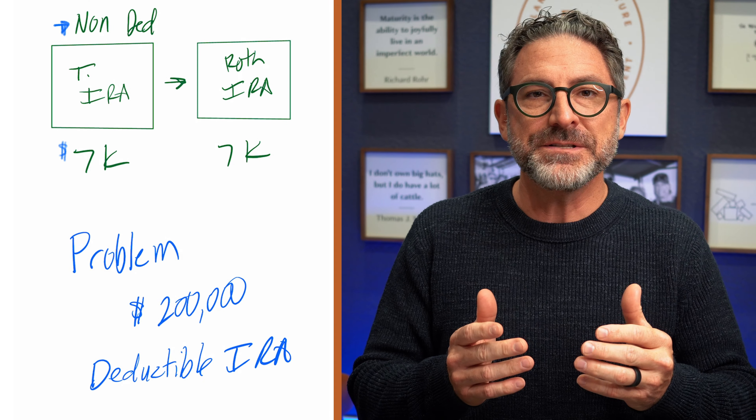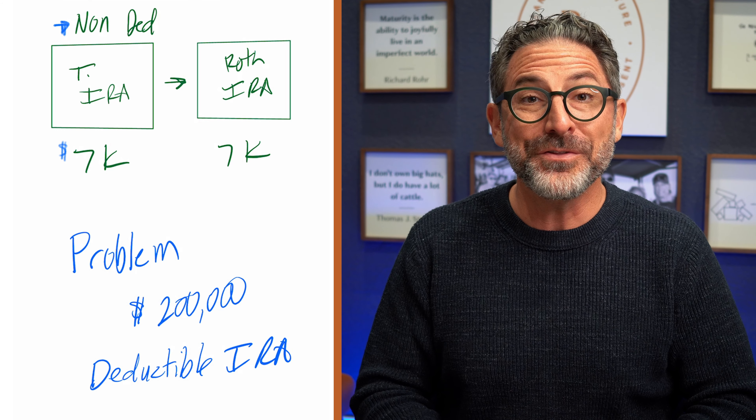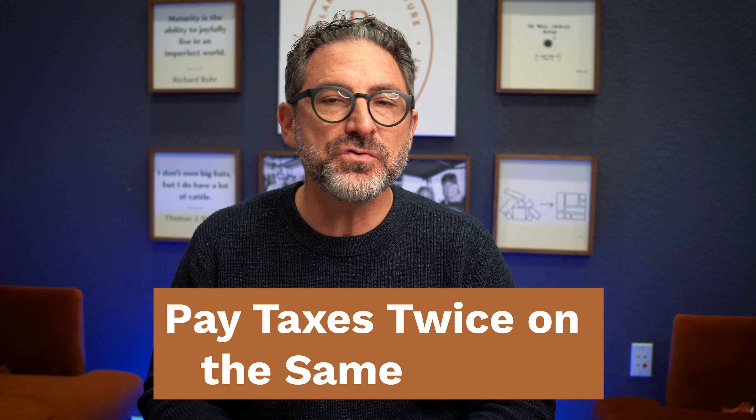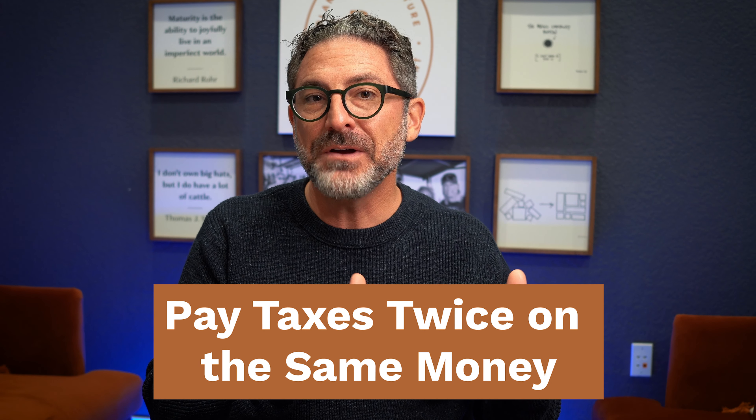Recently I caught one of our clients making a tax mistake with their Roth conversion, and I thought we would share that with you today. People who make a backdoor Roth conversion can set themselves up to pay taxes twice on the same money because of this aggregation rule that I'm going to describe in this video.